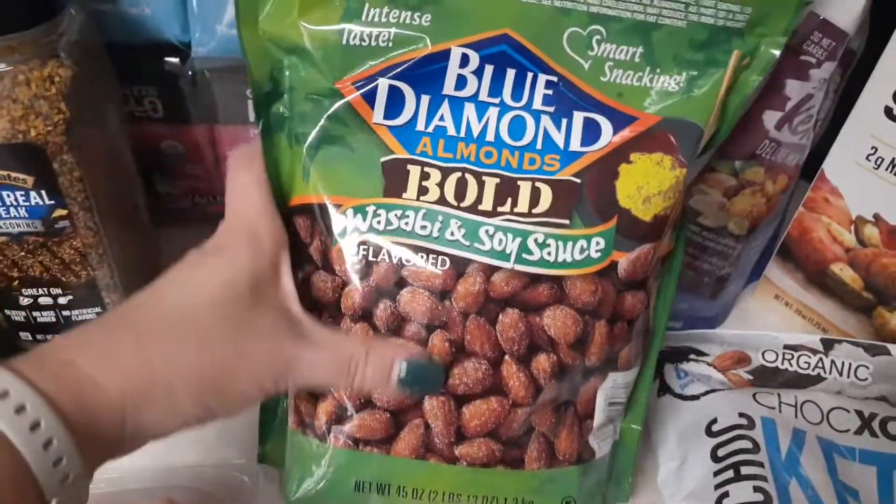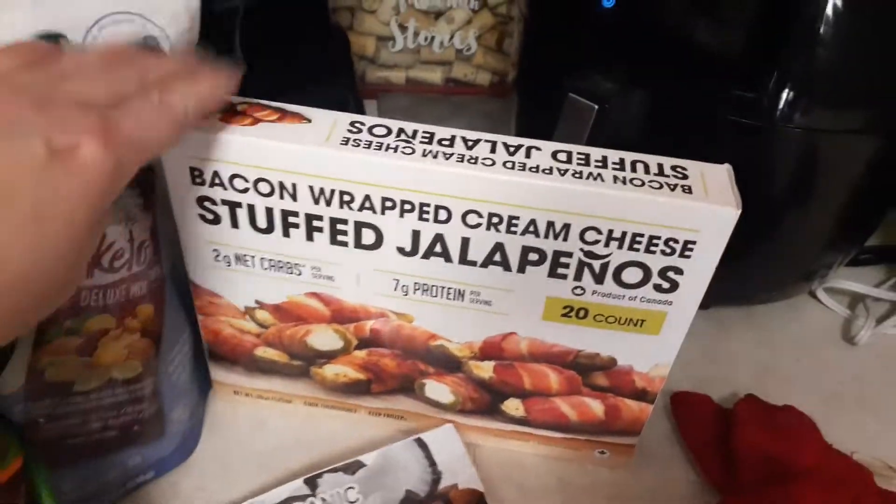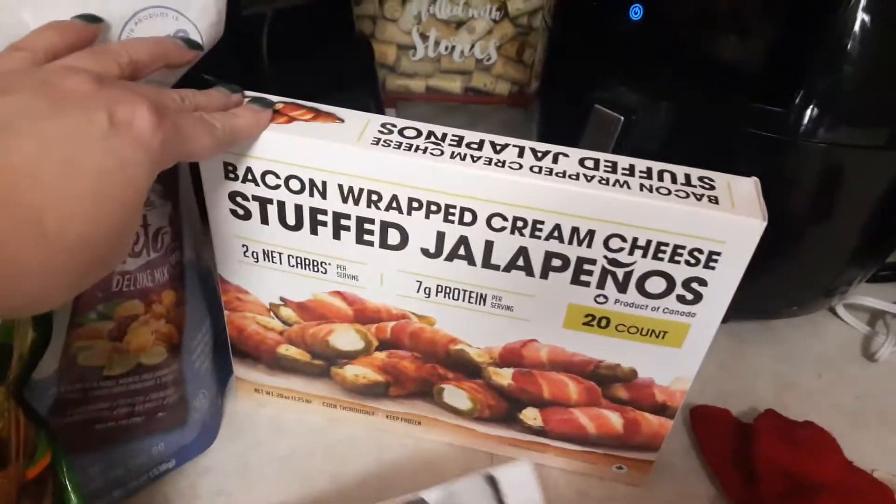I did spend $143 — $30 of that was a 40-pound bag of dog food, so it was about $113 here. I got some more Wisps; they were on sale for $5.99, and some $4.50 chicharrones, which were on coupon as well.